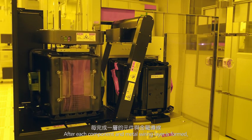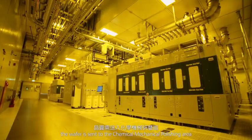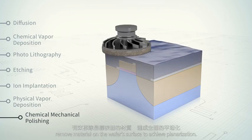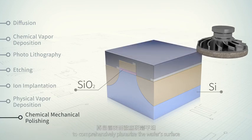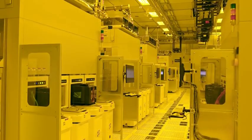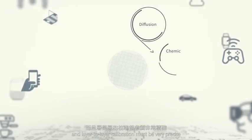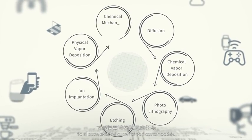After each component and metal wiring layer is formed, the wafer is sent to the chemical-mechanical polishing area, where mechanical and chemical reactions remove material on the wafer's surface to achieve planarization. This helps subsequent thin film deposition to comprehensively planarize the wafer's surface for the next layer's process. The formation of each layer's structure needs to go through this process cycle, and layer-to-layer calibration must be very precise to allow electrical currents to flow smoothly.